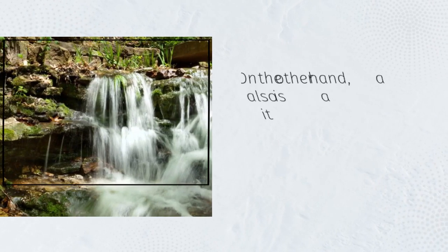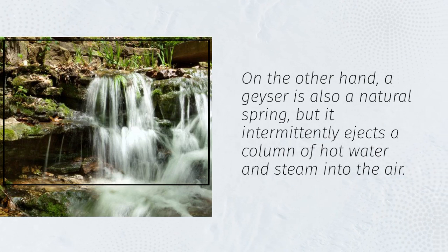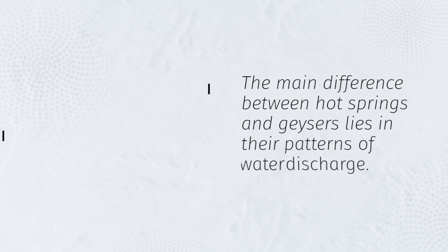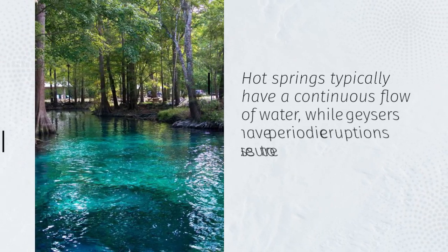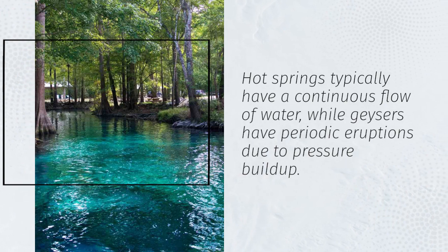On the other hand, a geyser is also a natural spring, but it intermittently ejects a column of hot water and steam into the air. The main difference between hot springs and geysers lies in their patterns of water discharge — hot springs typically have a continuous flow of water, while geysers have periodic eruptions due to pressure buildup.